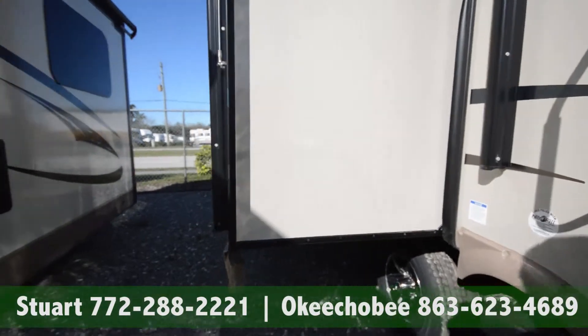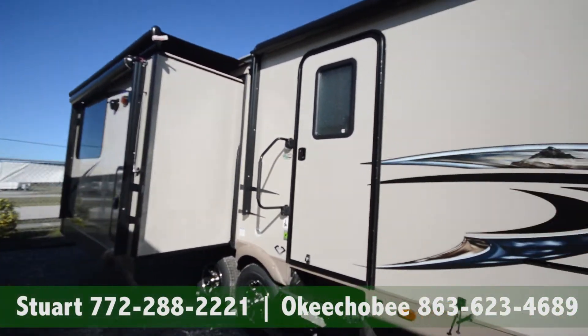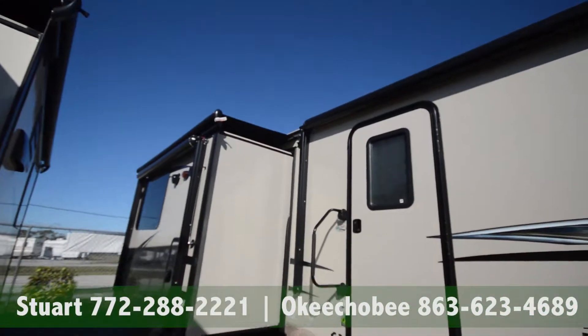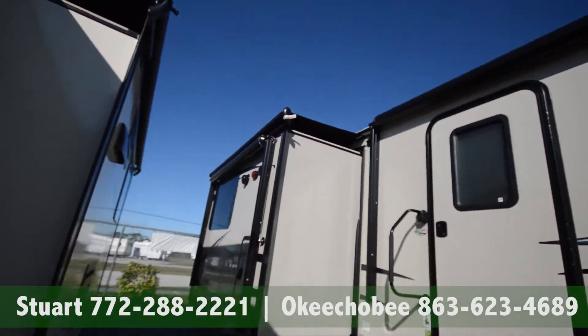This is solar ready, so if you plan on doing any dry camping or just want to be a little more green, it is ready for solar panels. We've got our slide toppers to keep debris off.